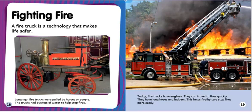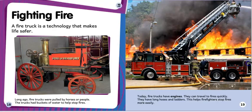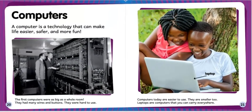stop fires more easily. Computers: a computer is a technology that can make life easier, safer, and more fun. The first computers were as big as a whole room — they had many wires and buttons and were hard to use. Computers today are easier to use and smaller too. Laptops are computers that you can carry everywhere.